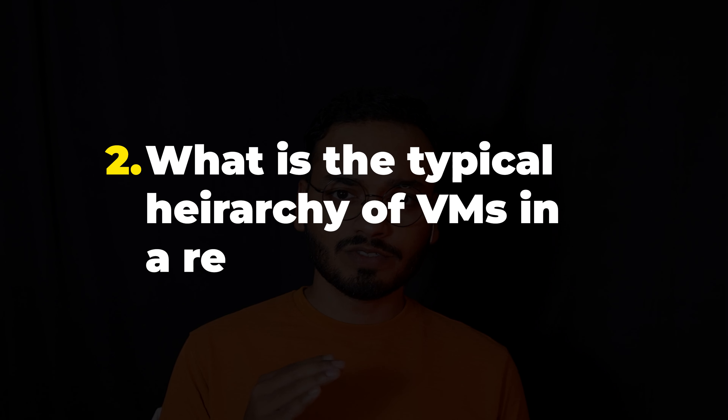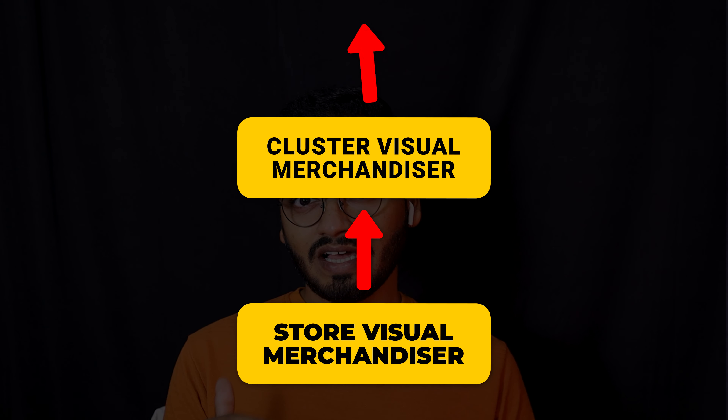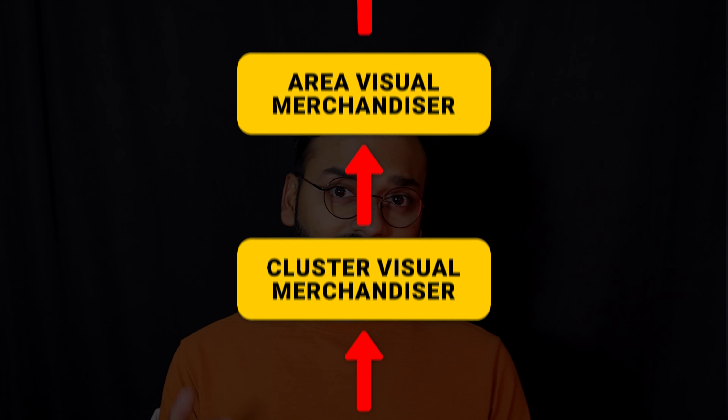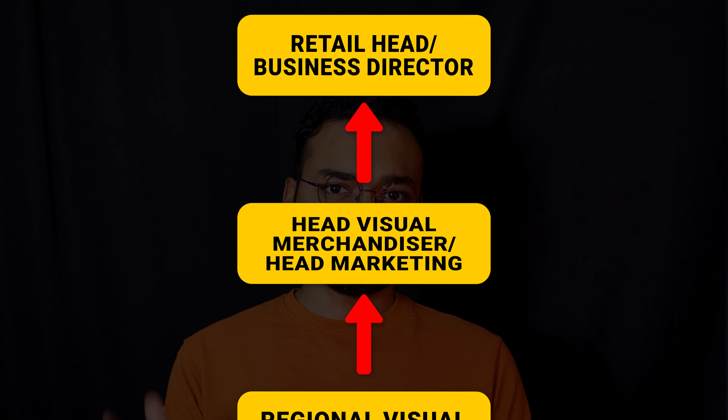Coming to our next question: what is the typical hierarchy of visual merchandisers in a retail organization? This question refers to the reporting structure within an organization. While the hierarchy may vary from one organization to another, let me show you what a typical visual merchandiser hierarchy looks like. As you can see, it starts with a store VM and from there you can progress — there are cluster VMs, then area VMs, then regional VM, and then the VM head or the marketing head.